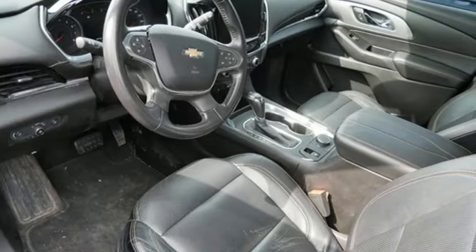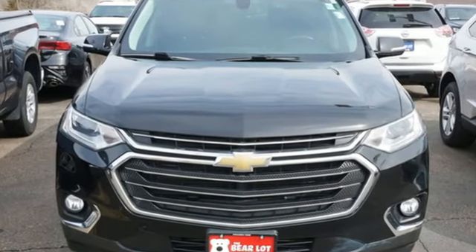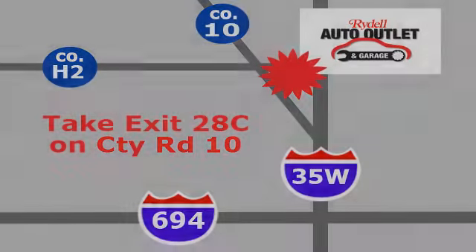In a Chevy, the journey matters more than the destination. You need to drive it to believe it. See it for yourself today. Your satisfaction is our goal. We are conveniently located at 2375 County Road 10 in Moundsview, Minnesota.